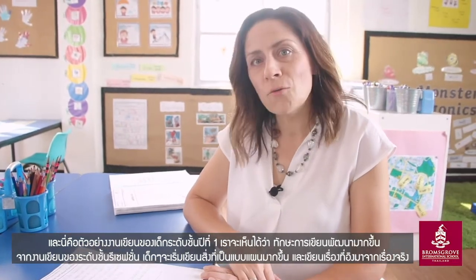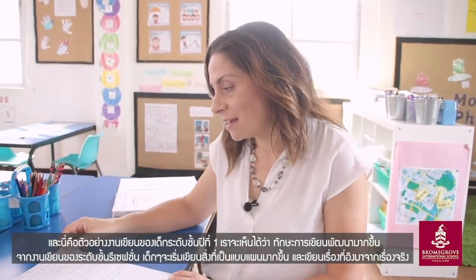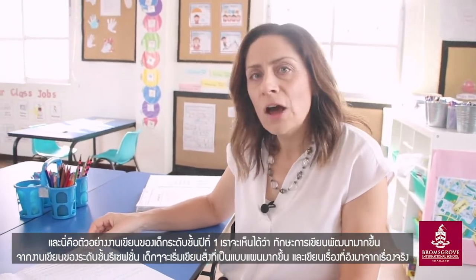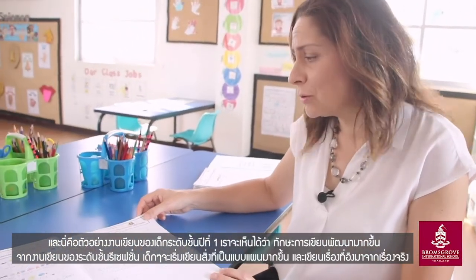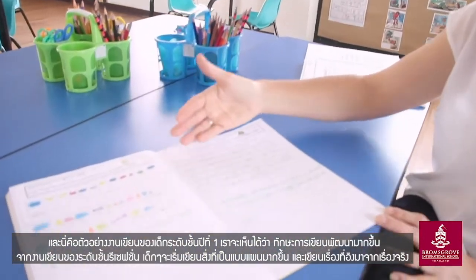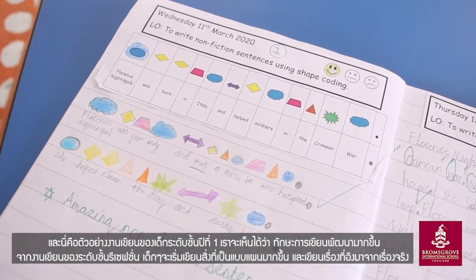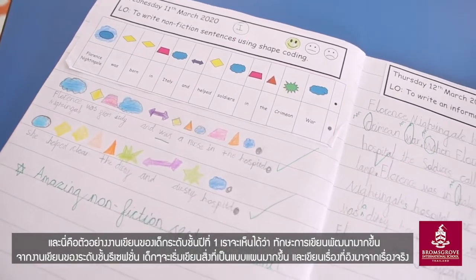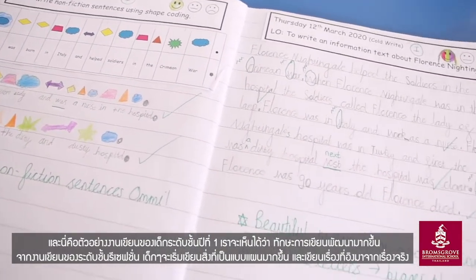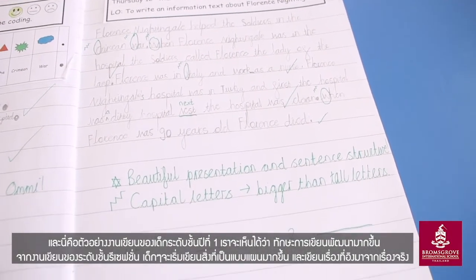Here we have a sample of one of our year one writing activities. As you can see, compared to the reception children, their language in what they write and how they write it has really developed. In year one they start to learn cursive writing to ensure that it is neat and legible for their teachers to read.